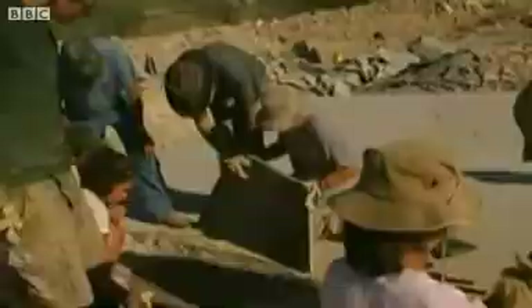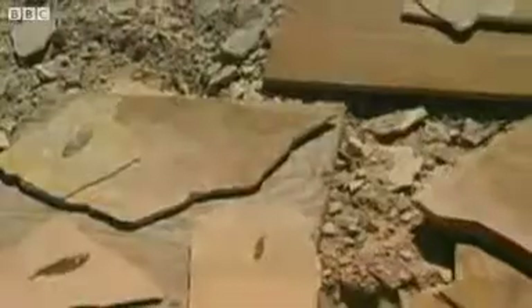Fossils in and of themselves aren't really worth much scientifically unless you can put them into some kind of context that gives you a greater picture about where we came from and the evolution of the planet.